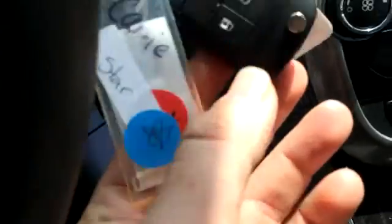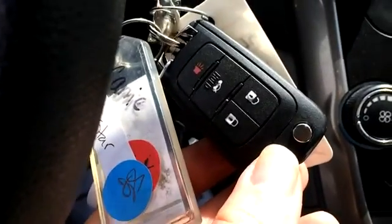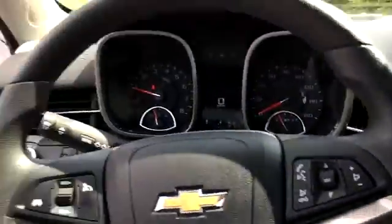We've got two keys with lock, unlock, panic button, and even the trunk button, I believe.